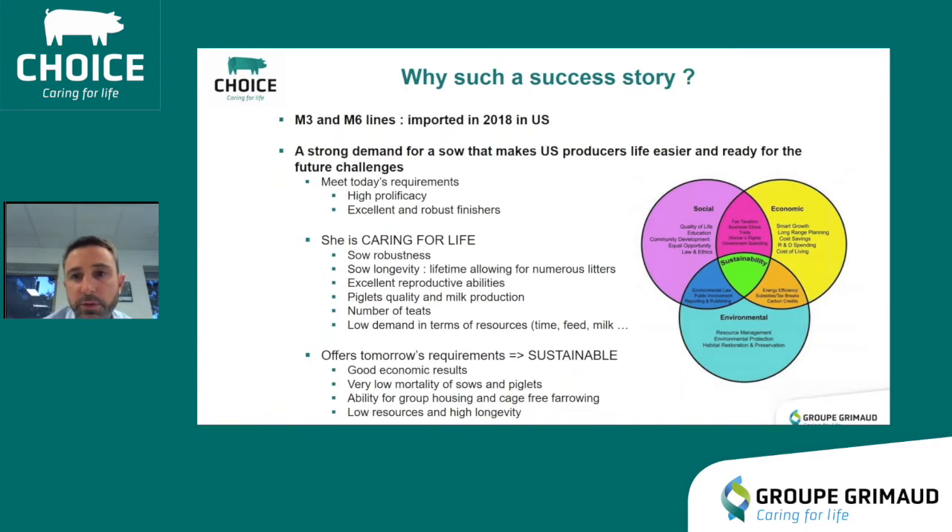She offers today tomorrow's requirements. She is the most sustainable sow on the market. She gives you good economic results while answering the societal expectation and environmental challenges. Very low mortality of sows and piglets, ability for group housing and cage-free farrowing to answer welfare expectations. Low resources and high longevity needed to protect the environment. I wish the CG36 great success in the US market, and I thank you for your attention.